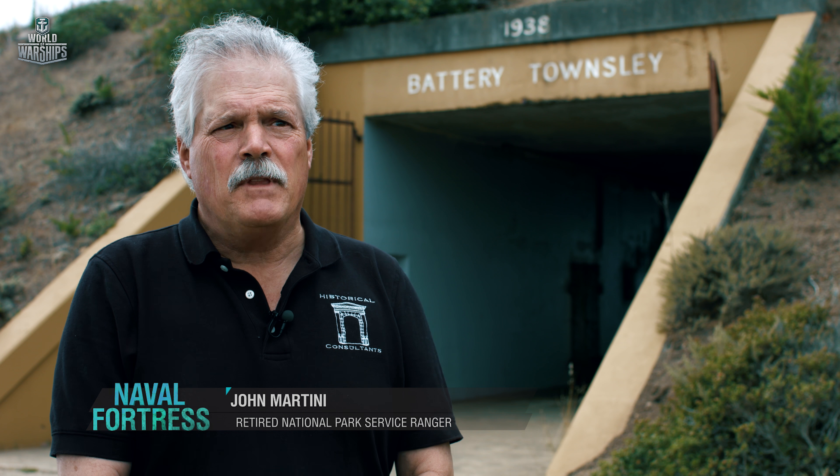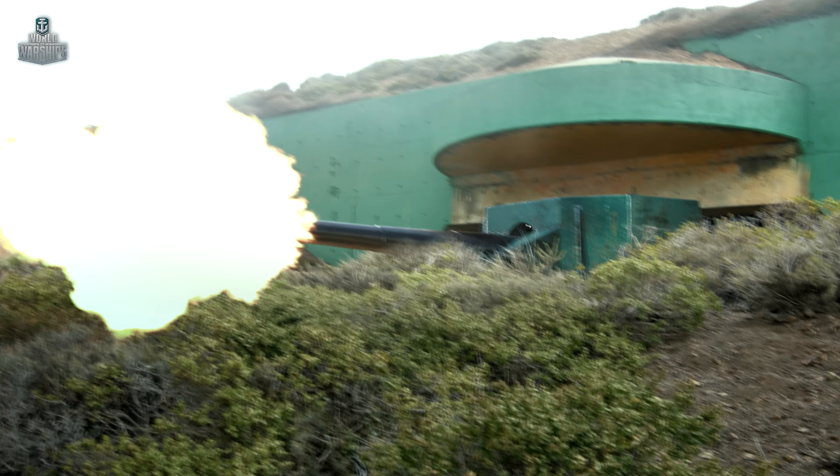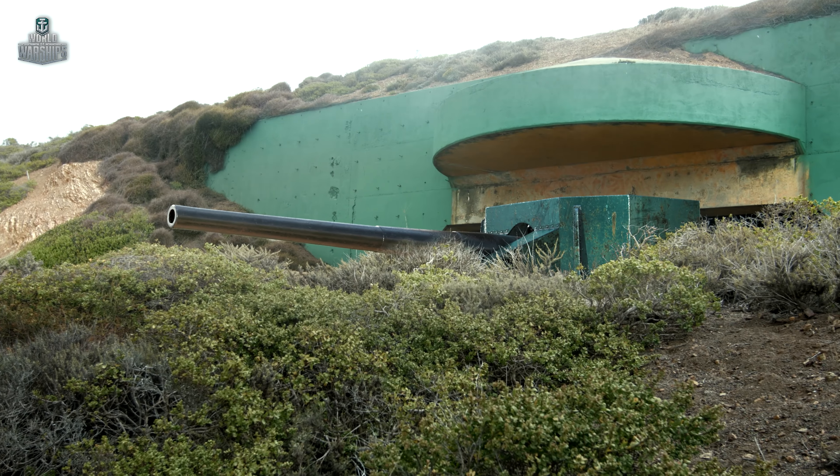The Army chose this hill because of the old expression: location, location, location. This was a high promontory overlooking a huge area of water on the coast. The guns at their extreme right traverse could fire all the way up towards Point Reyes and the huge potential landing beaches at Drake's Beach. On the south, they could fire all the way down along the San Francisco coastline. This had a huge strategic value.